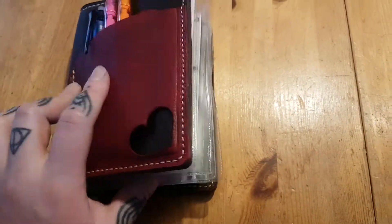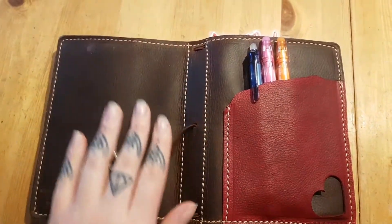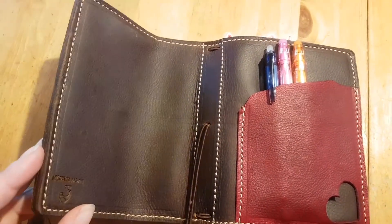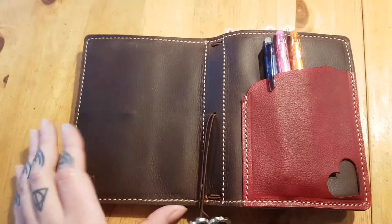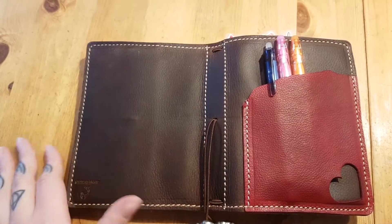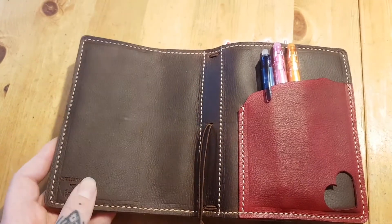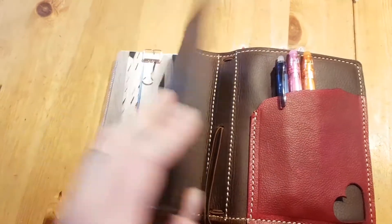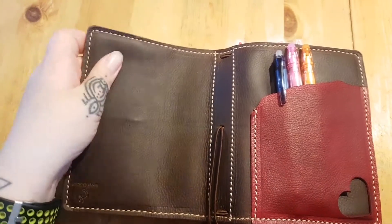I'm just gonna open her up like this. And the softness of the leather — I didn't really expect this. If I had to compare her to another notebook that I have, it would be my Creme Brulee from Chick Sparrow. It's the same kind of softness and lush and scrumptious feeling about it.